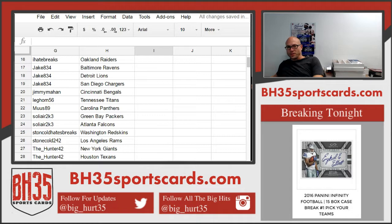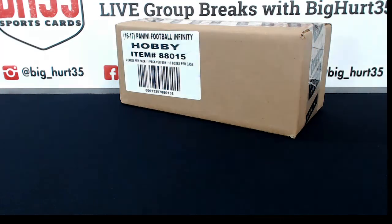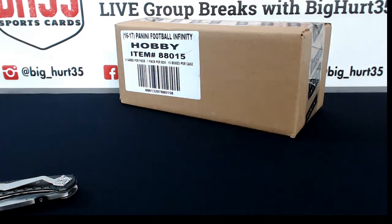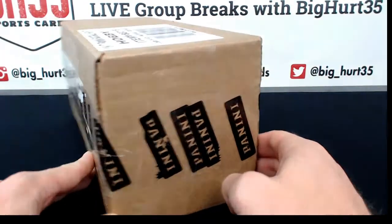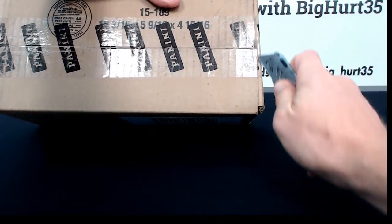Those USFL cards were awesome. I wonder how much those would cost if you found a box of that — $400-$500 maybe? It's been a big time. There's a lot of energy.